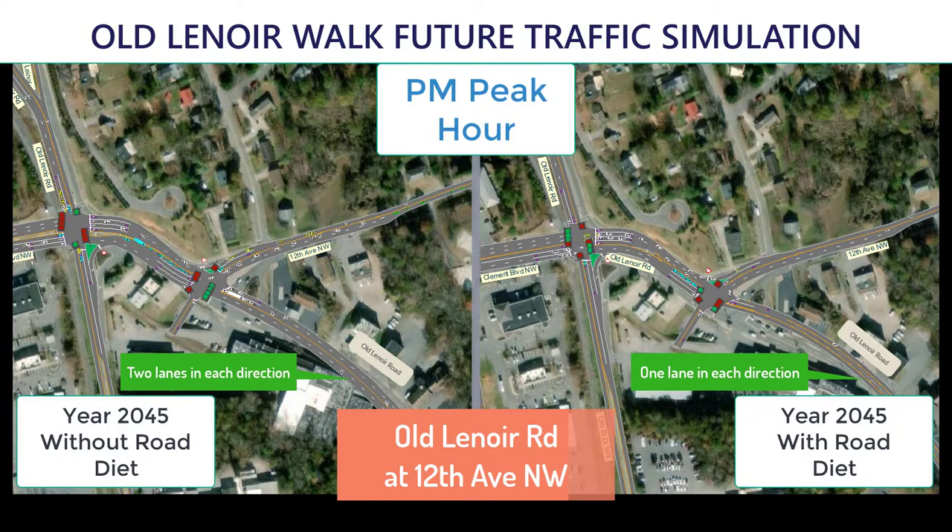Shown here are the intersections of Old Lenora Road at Clement Boulevard and 12th Street and at 12th Avenue. On the left side of the screen is a simulation without construction of the Old Lenora Walk project. On the right side of the screen is a simulation showing conditions after construction.